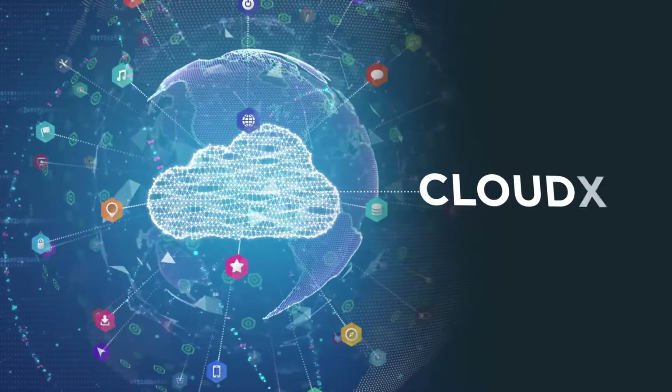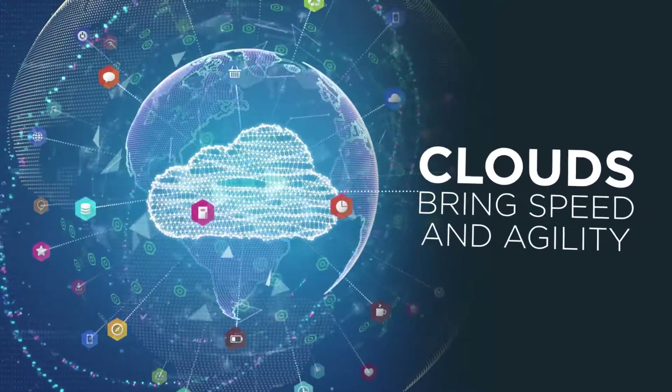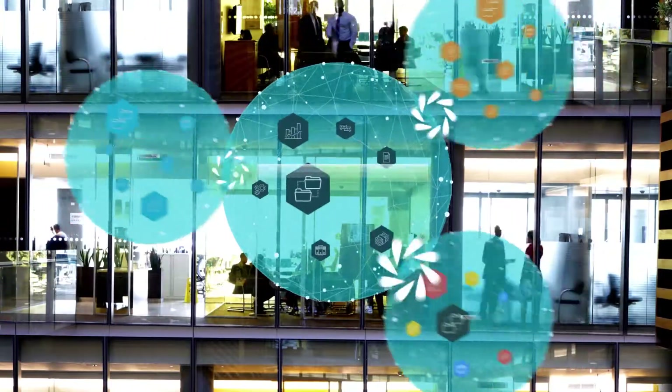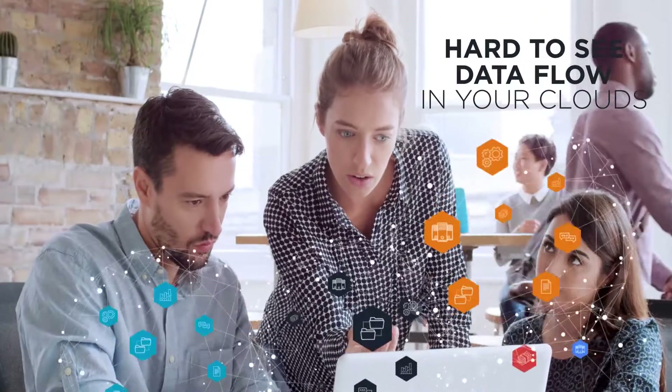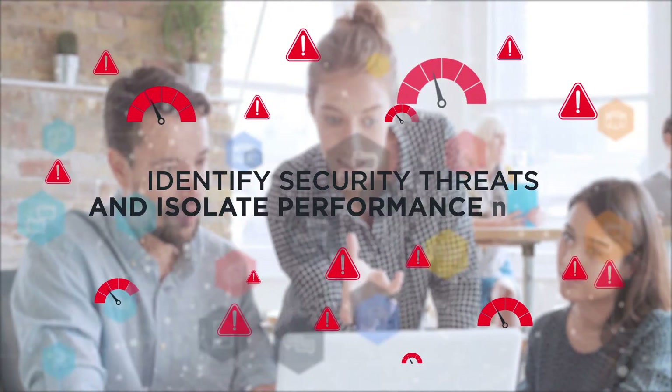In the digital economy, clouds let us deliver valuable new services with speed and agility. Most organizations use a mix of public and private clouds to meet all their needs. But as you add more clouds, it's harder and more time-consuming to see the traffic flowing in that affects your organization. Without complete visibility, your monitoring solutions don't have all the data they need to identify security threats and isolate performance issues.